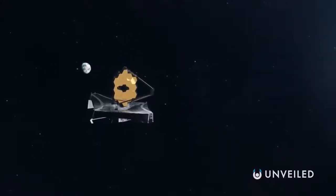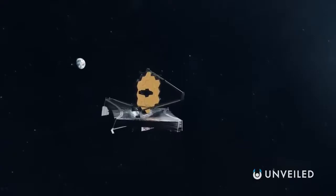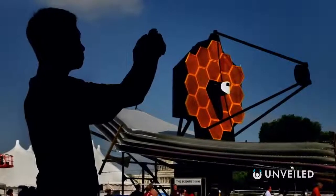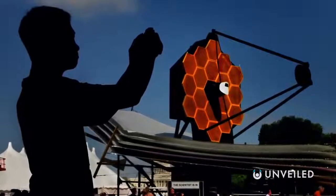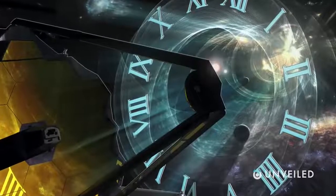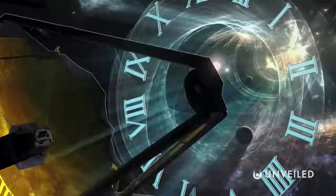The James Webb Telescope had long been touted as one of the most eagerly anticipated space missions of recent times, with the pre-launch tension ramped up thanks to various delays, pushbacks, and an ever more eye-watering budget. But now it's off the ground, away into space, and boy is it delivering.